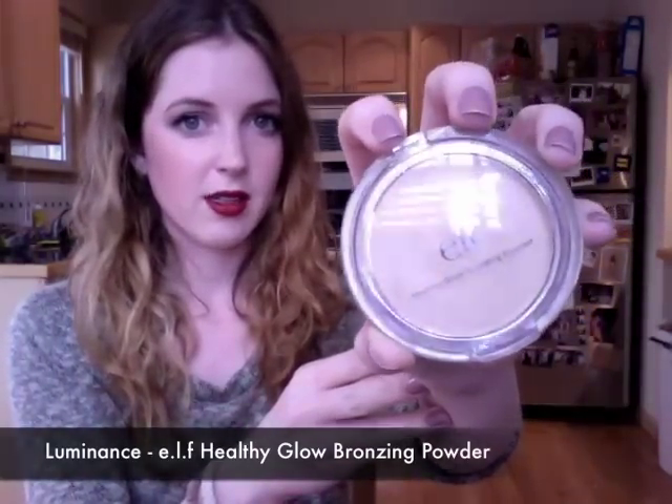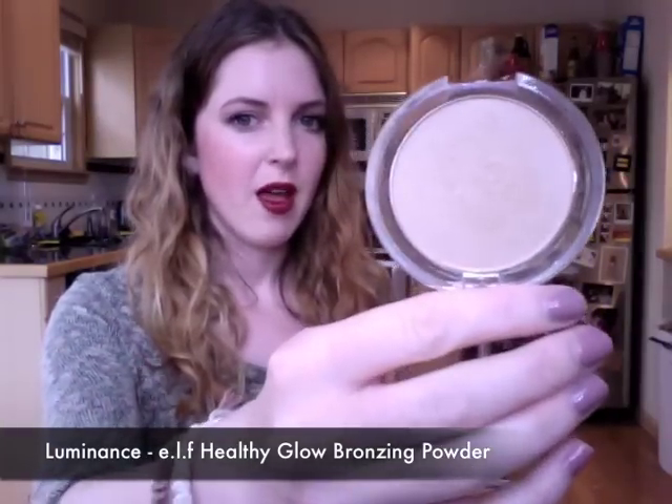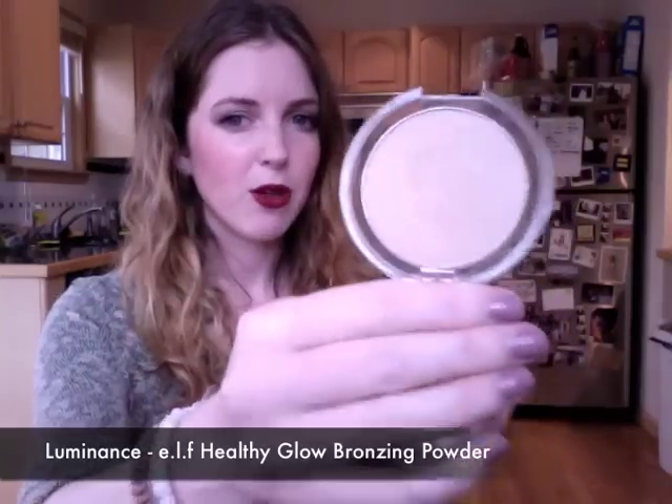Another product I have been loving for the value is this Elf Healthy Glow Bronzing Powder. I got this for probably two or three dollars and it has been an amazing highlighter. It reminds me of my MAC Mineralized Skin Finish in Soft and Gentle, except maybe a little more orangey and a little less peachy. I've just been using this as my highlight and I really love it.